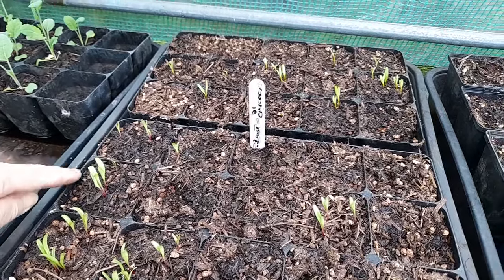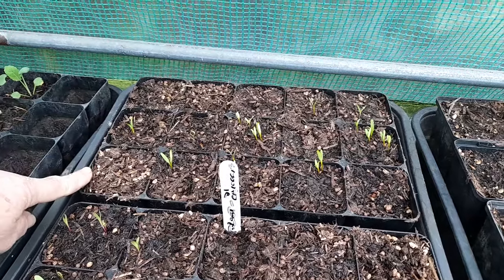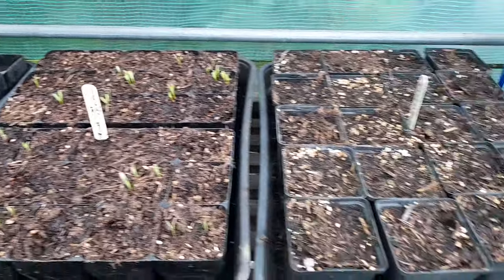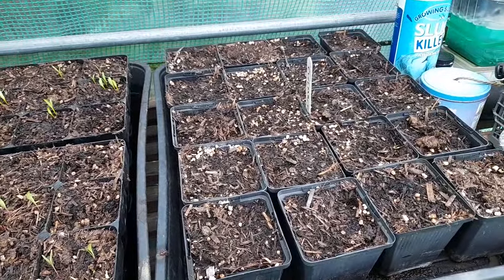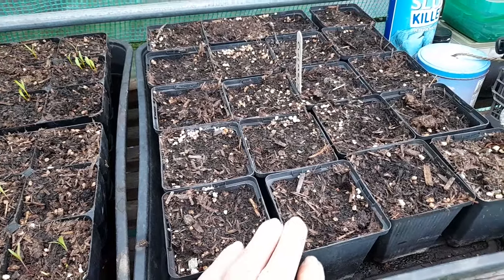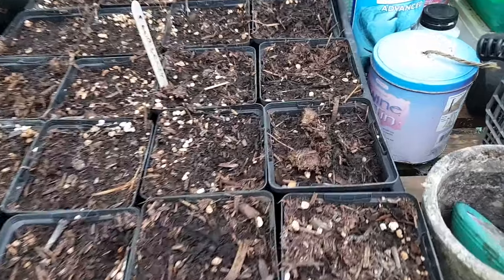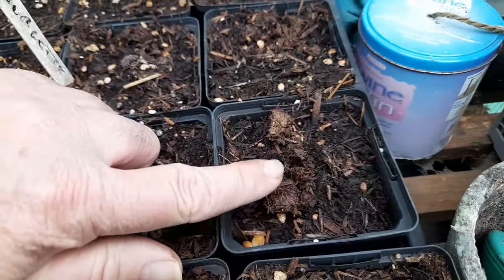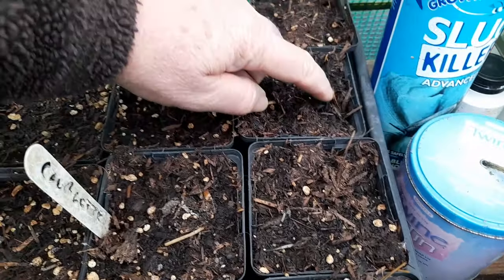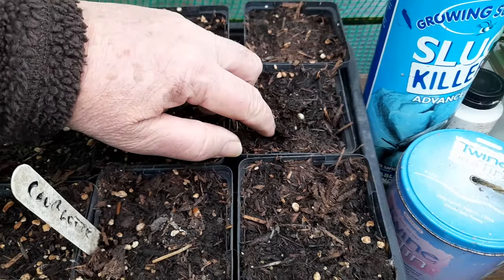There's two varieties - Chioggia at the front and Goldana or Golden at the back. But yeah, really odd germination. And then over here, I can't see any germination in the cucumbers which are this side, but I'm not sure if you can see in there a bit of green.